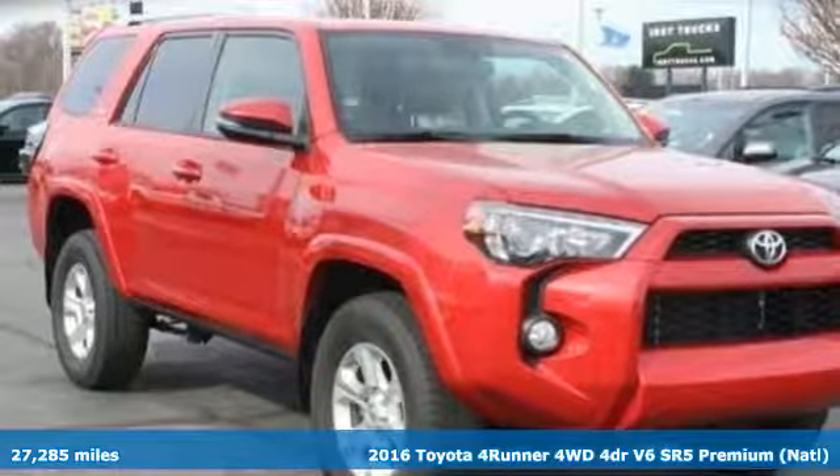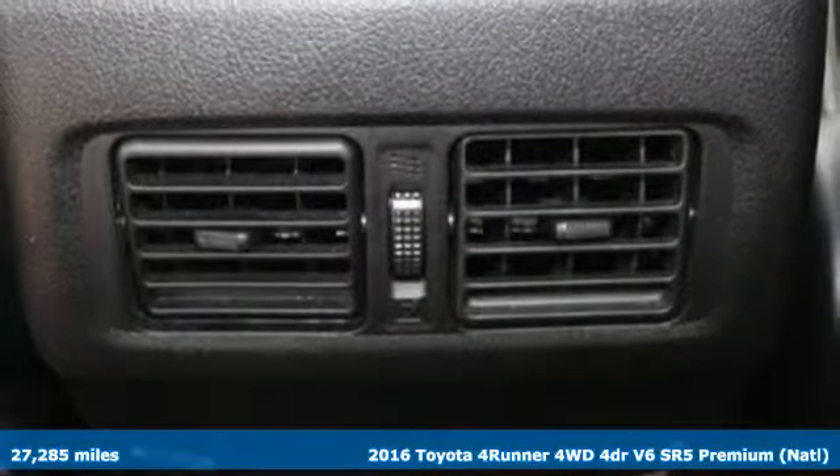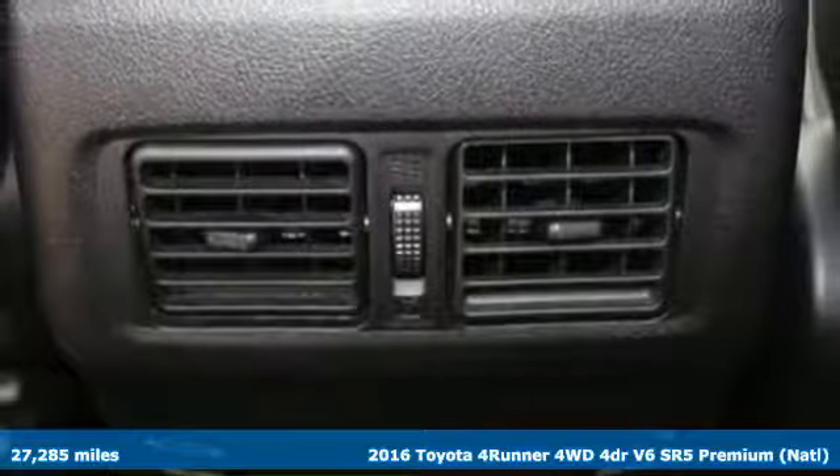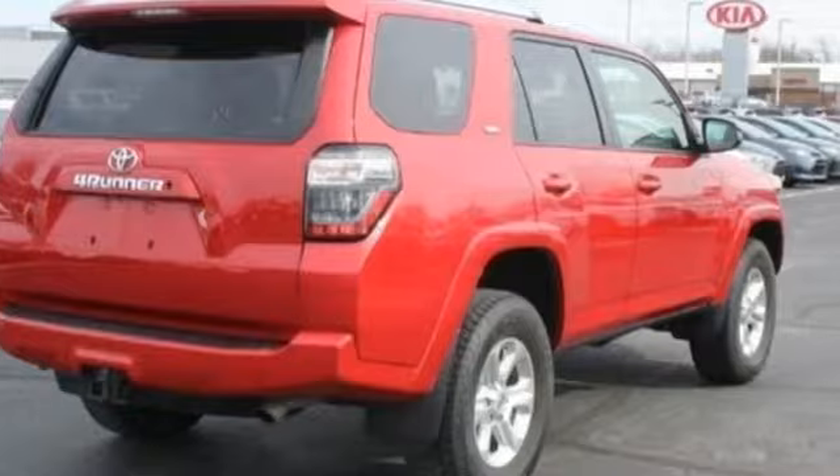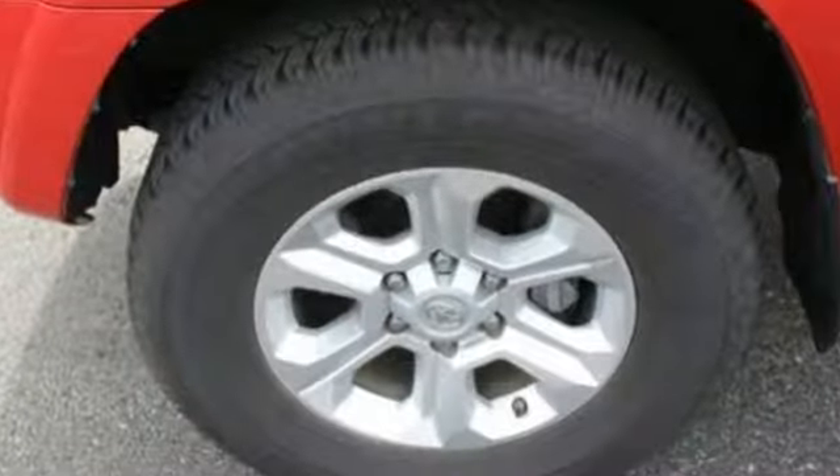It's a certified 2016 Toyota 4Runner. Roam the vast unknown in this 4Runner — a rugged SUV with plenty of room for passengers and backpacks, plus all sorts of creature comforts.